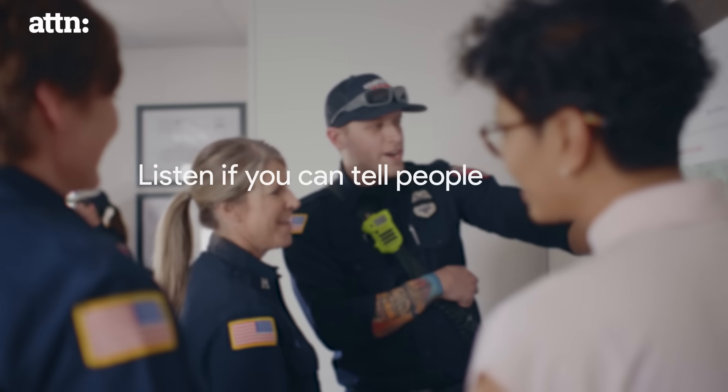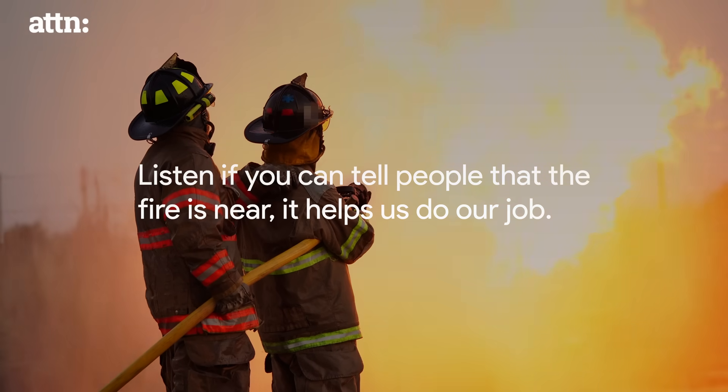We heard over and over again when we talked to firefighters: if you can tell people that the fire is near, it helps us do our job.